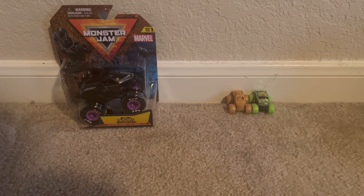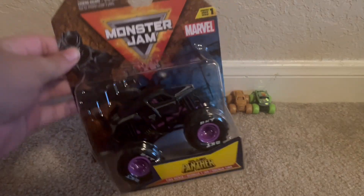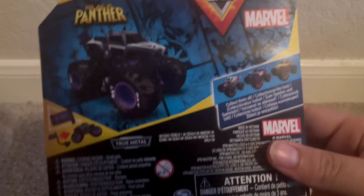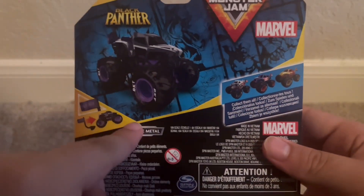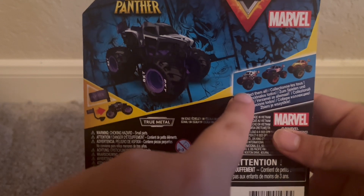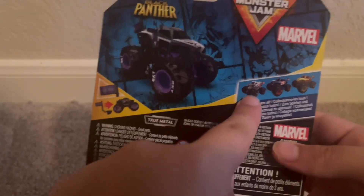Those are the minis I got. And now, Black Panther. I do have Iron Man, and now I have Black Panther — I just need Captain America. And for some reason no one's found Thor yet, but I think people will soon find it.